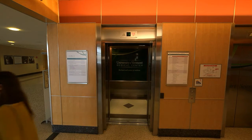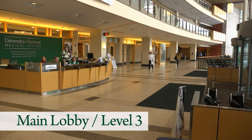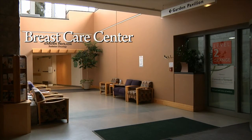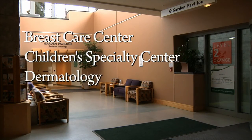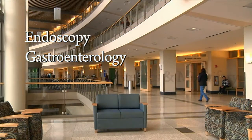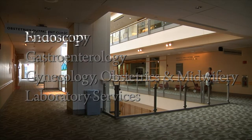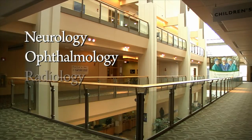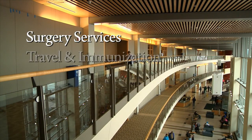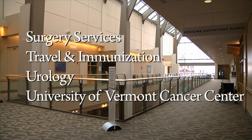Most of our outpatient services — for those whose treatment does not require an overnight stay — can be found via the main lobby, which is located on level 3. Those services include the breast care center, the children's specialty center, dermatology, ear nose and throat, endoscopy, gastroenterology, gynecology, obstetrics and midwifery, laboratory services, neurology, ophthalmology, radiology, rheumatology and immunology, surgery services, travel and immunization, urology, and the University of Vermont Cancer Center.